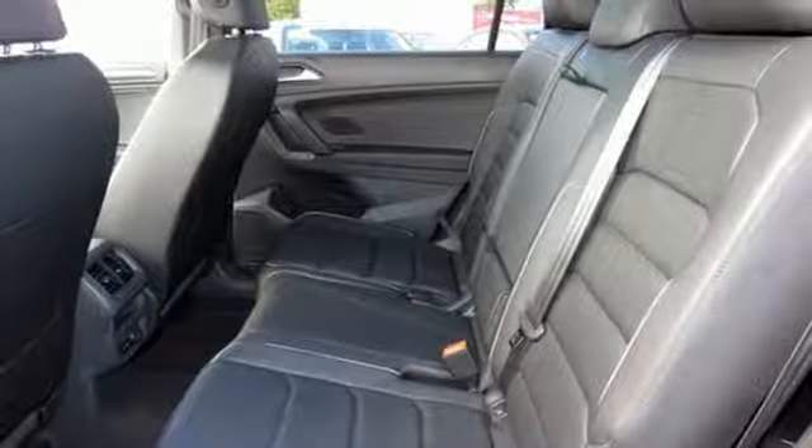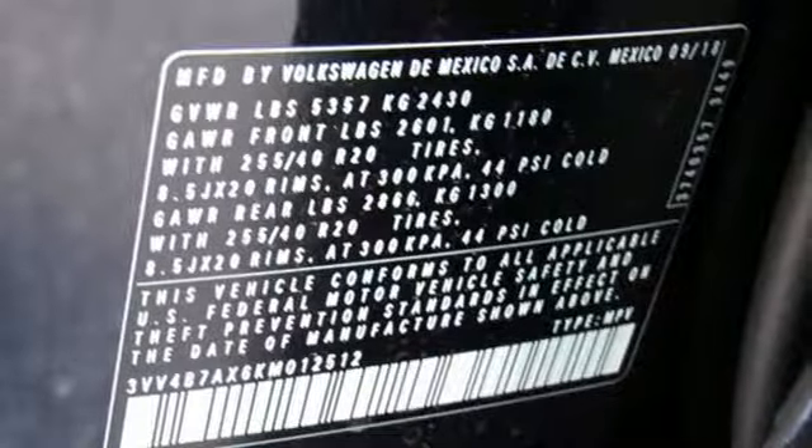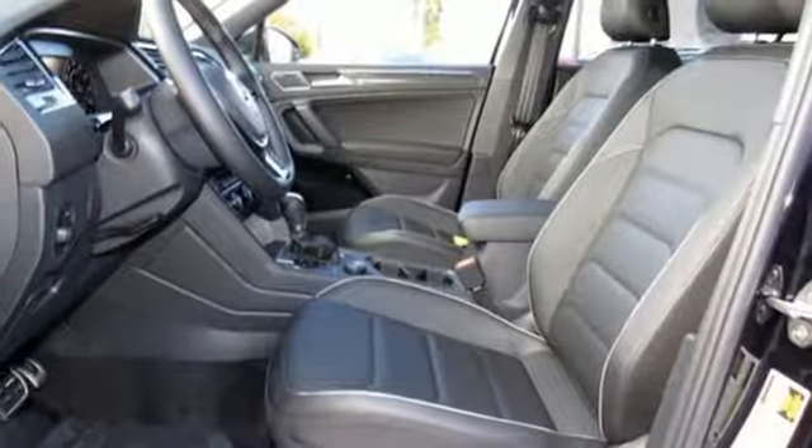Dual zone climate control, automatic transmission, hands-free lift gate, gas pressurized shocks, and turbo inline four-cylinder engine.